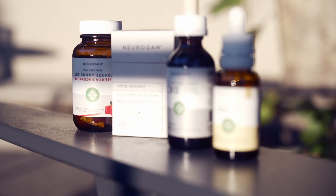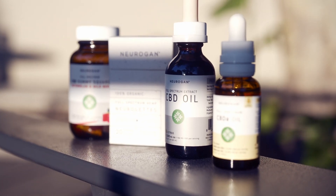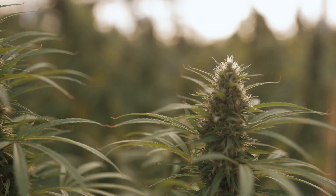These oils are available in three distinct flavors — cinnamon, citrus, and natural hemp.